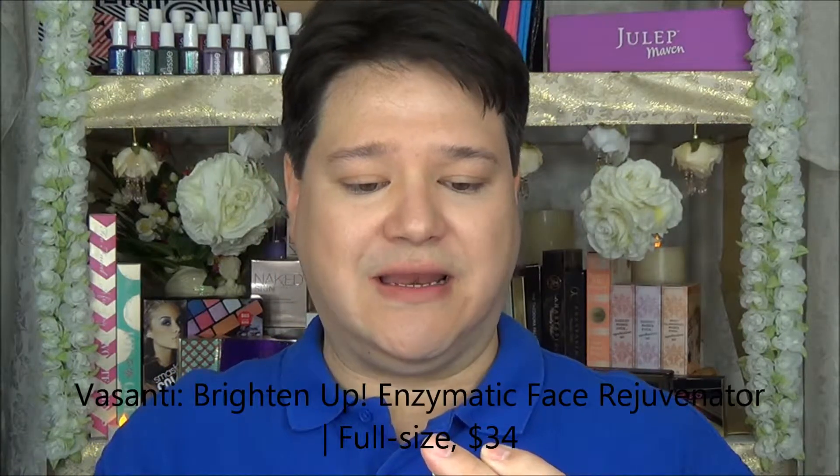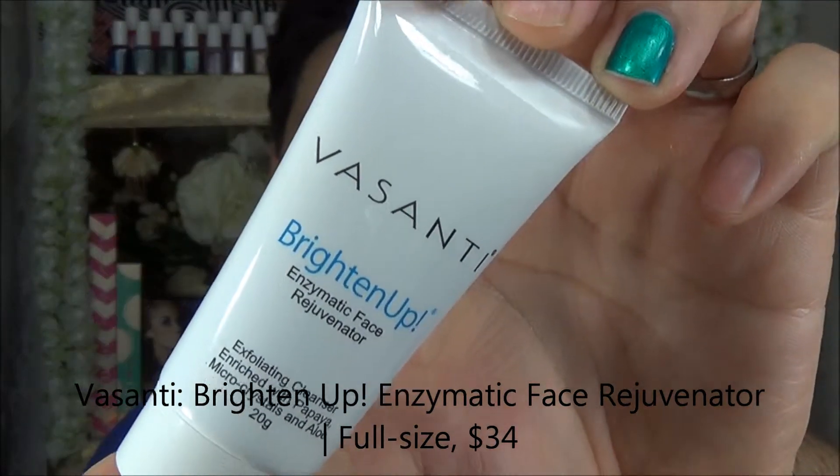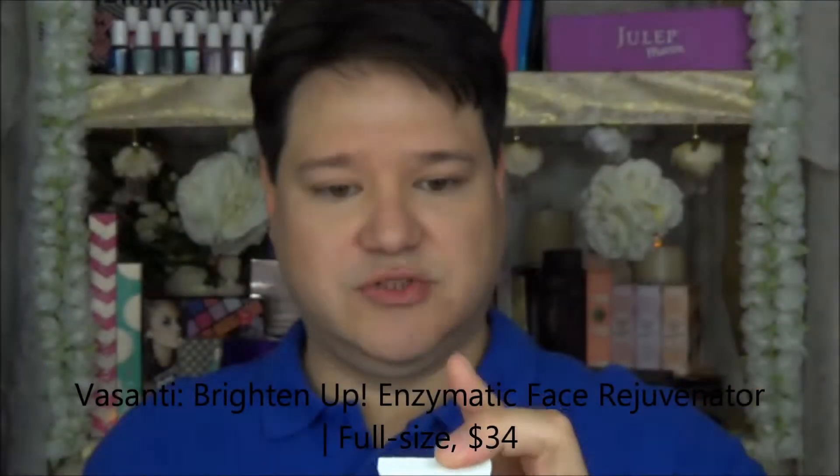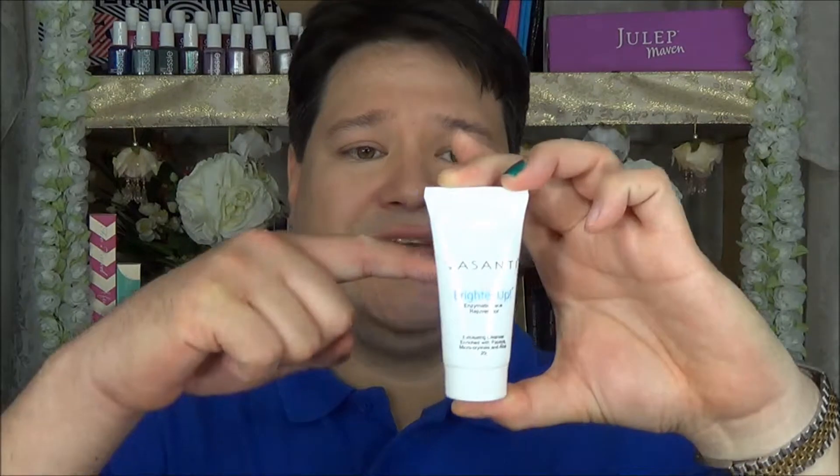We're going to try it out. The final thing we have in here is the Vasanti Brighten Up Enzymatic Face Rejuvenator Exfoliating Cleanser — that has an awfully long name for an awfully small product. It says: dramatically improve your skin's texture to reveal softer, brighter, and younger-looking skin. Triple action formula brightens with the powerful papaya enzymes. I can see right through this container — it comes up to about here. Somebody's going to try this out, probably not me. We'll see how it goes later on today.